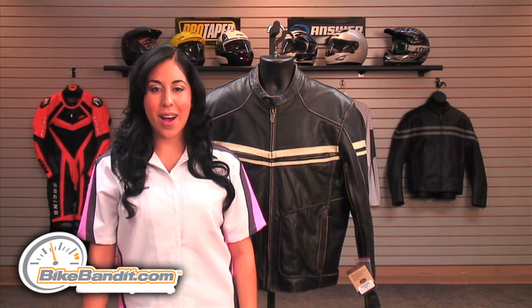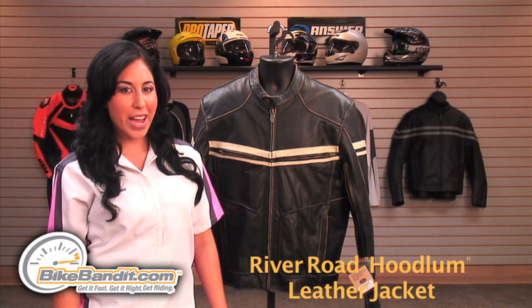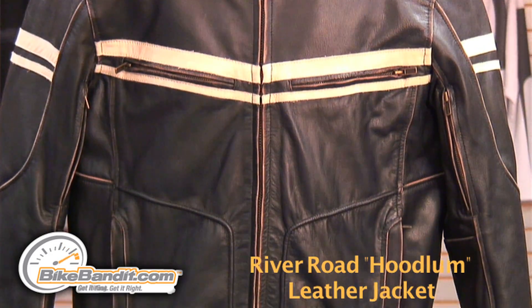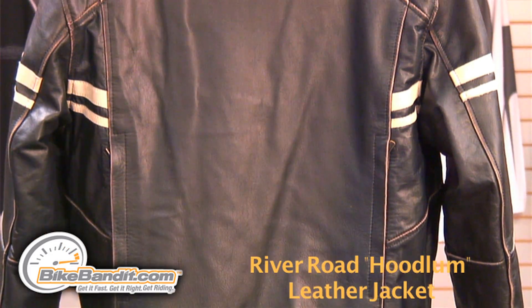Christina here for BikeBandit.com. In this video we're looking at the River Road Hoodlum Vintage Leather Jacket. It's constructed of a quality medium weight leather that provides protection and comfort. Its vintage finish gives it a broken in look and an even softer feel.